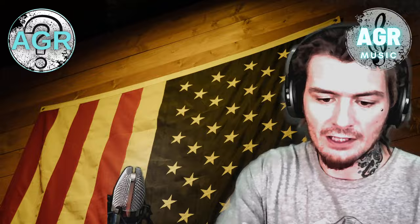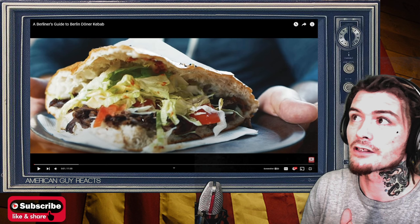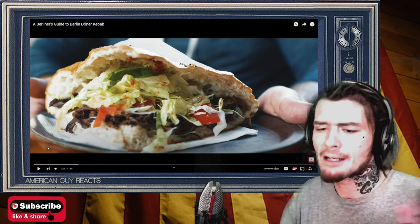I'll switch the screen so you can see it. That does not look like a kebab. Kind of looks like a taco or a sandwich or something. So we're going to jump right into it and see what this Berlin Döner Kebab is all about — and I probably butchered the pronunciation.